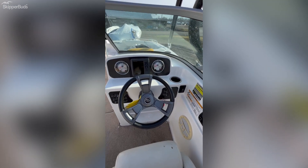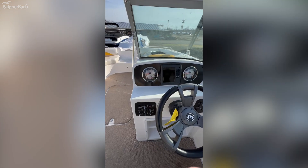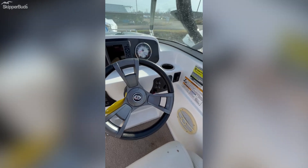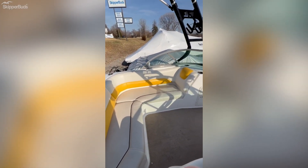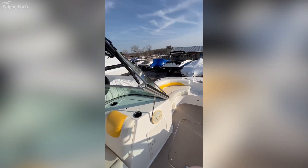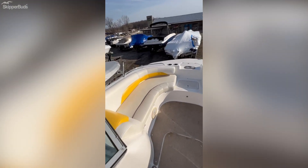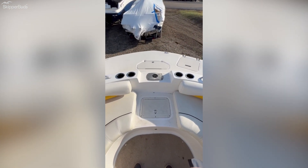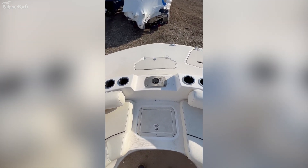It's got a Garmin mapping fish finder. The upholstery is in pretty good shape. It's got a walk-through windshield and a big air tower. It also has a fishing seat that will go into that pedestal base. There's a live well at the bottom of your screen with anchor storage at the top.